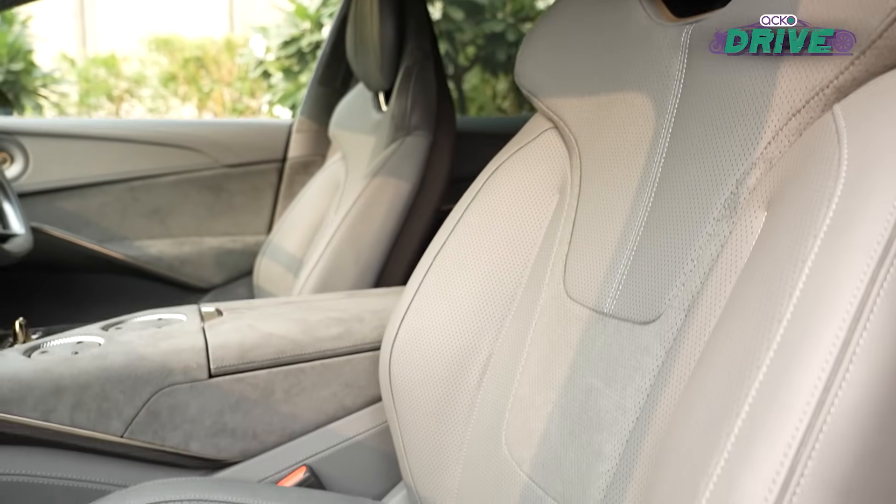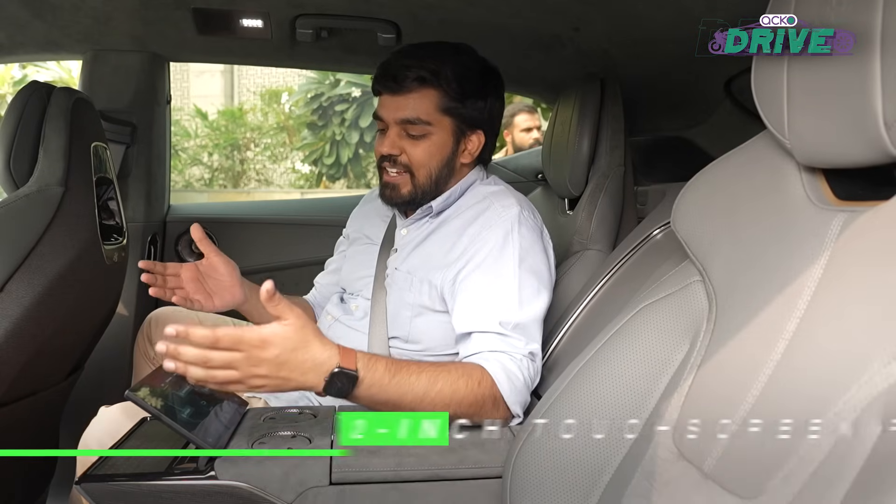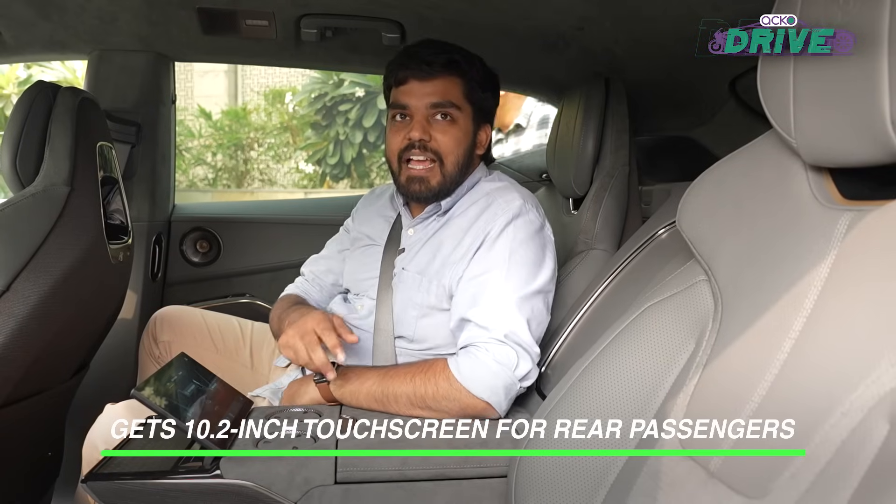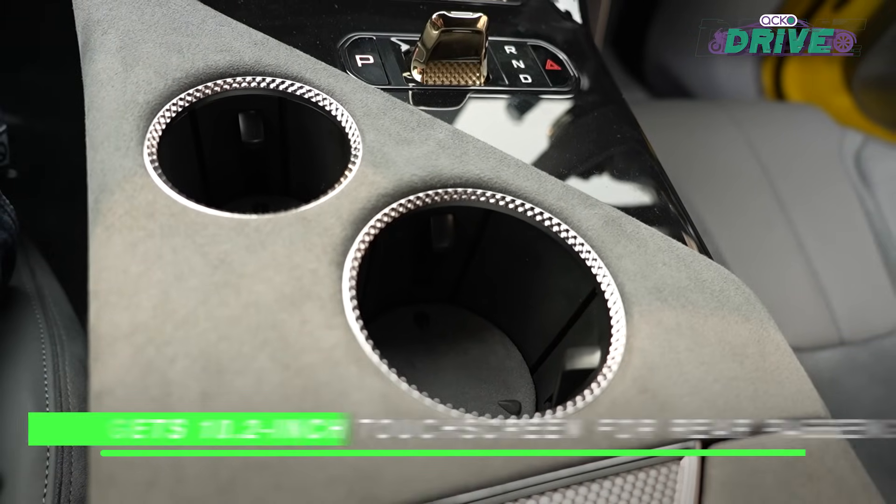These four seats are part of the executive seat package and the highlight is this 10.2-inch touchscreen, these two cup holders, and the two cubby holes in the middle. Like Amiya said, it looks like the EV6 from the outside, but from the inside it has much more space.